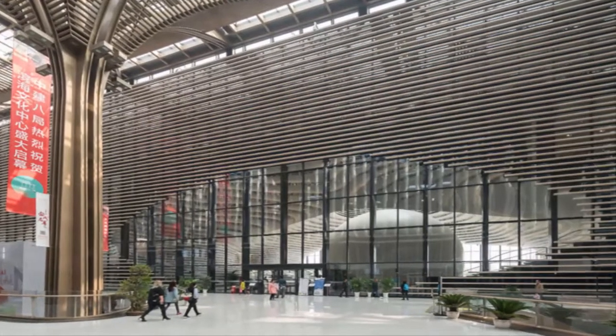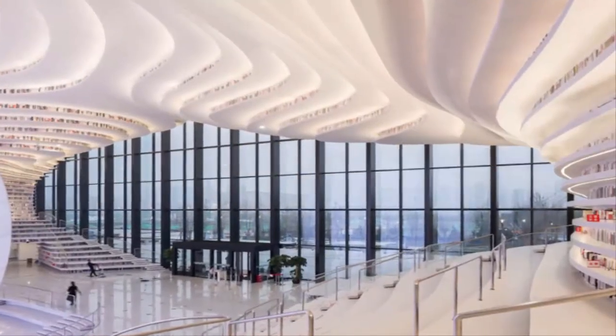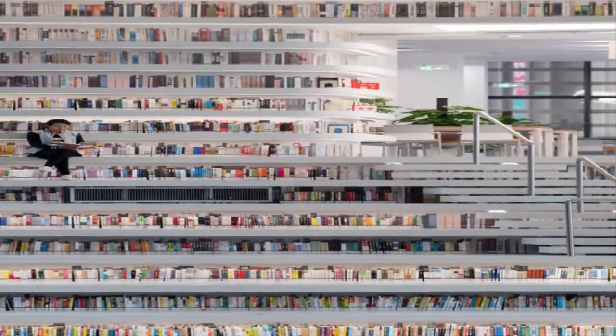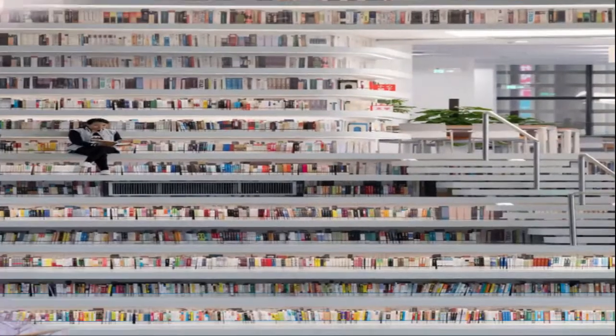Taking just three years to complete, the library features a reading area on the ground floor, lounge areas in the middle sections, and offices, meeting spaces, and computer audio rooms at the top. We're not sure how much studying we'd get done though — we'd be far too busy marveling at the awesome architecture.